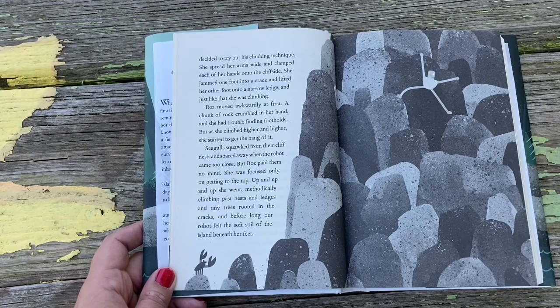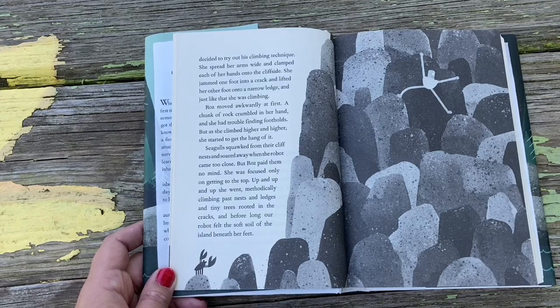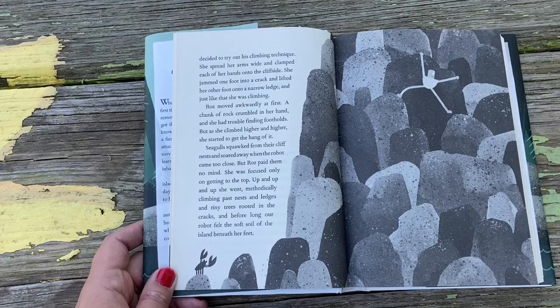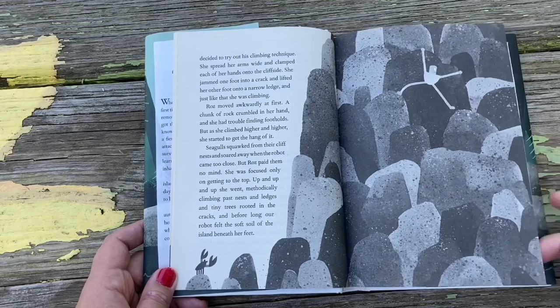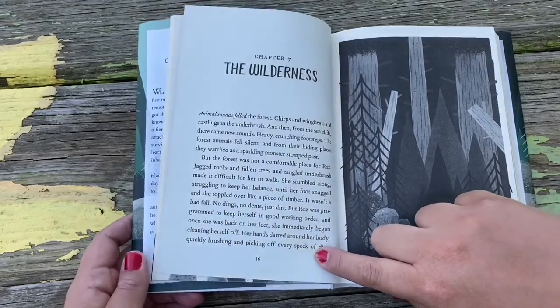Ros moved awkwardly at first — a chunk of rock crumbled in her hand, and she had trouble finding footholds. But as she climbed higher and higher, she started to get the hang of it. Seagulls squawked from their cliff nests and soared away when the robot came too close, but Ros paid them no mind. She was focused only on getting to the top. Up and up and up she went, methodically climbing past nests and ledges and tiny trees rooted in the cracks. Before long, our robot felt the soft soil of the island beneath her feet.